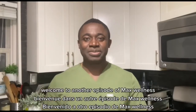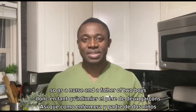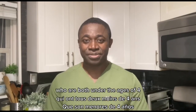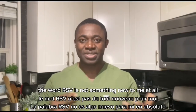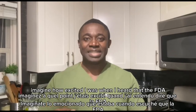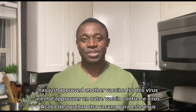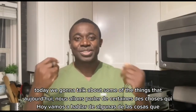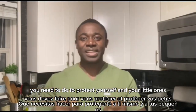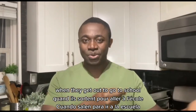Hi guys, welcome back to the channel. Welcome to another episode of Max Wellness. My name is Nurse Max. As a nurse and a father of two boys who are both under the ages of four, the word RSV is not something new to me at all. Imagine how excited I was when I heard that the FDA has just approved another vaccine for this virus. Today we're going to talk about some of the things that you need to do to protect yourself and your little ones from contracting this virus.